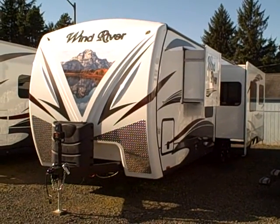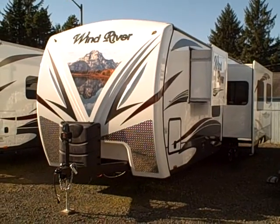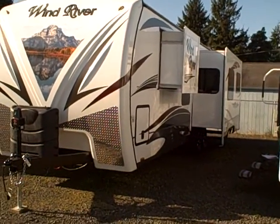Hi, this is Bob with Gibbs RV. Today we're looking at a 2014 Wind River by Outdoors RV — a four-season travel trailer rear living floor plan with two slide outs.